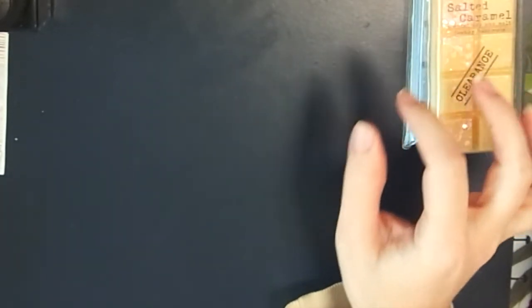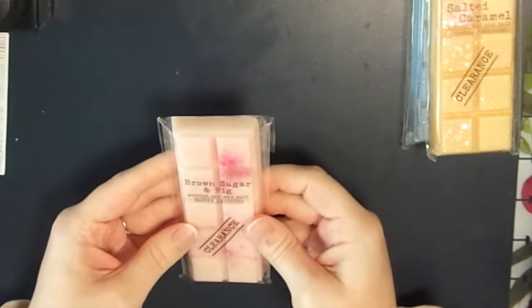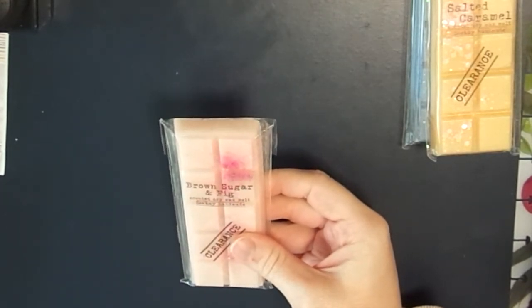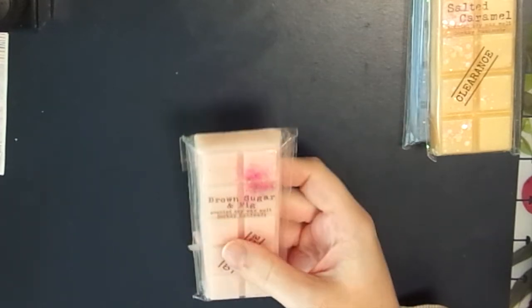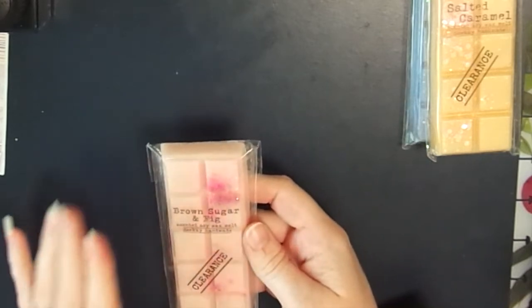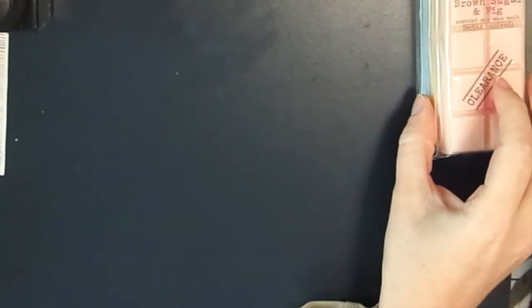The last clearance item is Brown Sugar and Fig - I honestly can't tell what's wrong with this one, but it smells really nice. It has a sweet note but not in-your-face sweet. I'd describe it as a darker sweetness. The scent notes are peach, passion fruit, fresh fig, coconut, caramel, and vanilla bean. This one smells divine - a little stronger than the salted caramel but still a light scent, good for a small room.